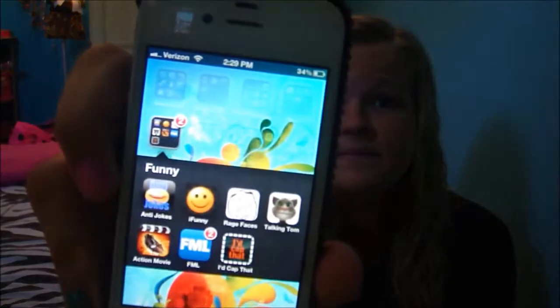The next folder is 'Funny.' I have Anti-Jokes, iFunny, Rage Faces — which is really cool because you pick whatever rage face you want, click on it, it copies, and then you can go to messages and paste it into the text box to send to somebody, which is really funny. I also have Talking Tom the cat, Action Movie, FML, and I'd Cap That, which is the most hilarious app I've ever had. You take a stupid picture and it generates a random caption, but sometimes it can be really inappropriate.